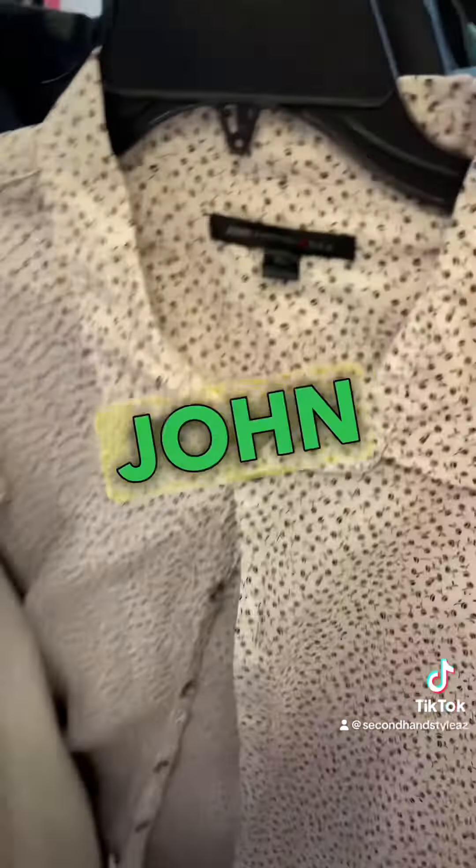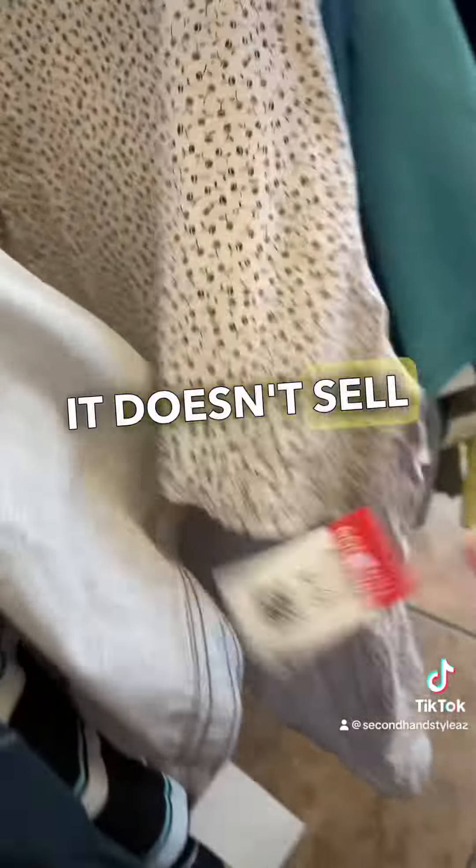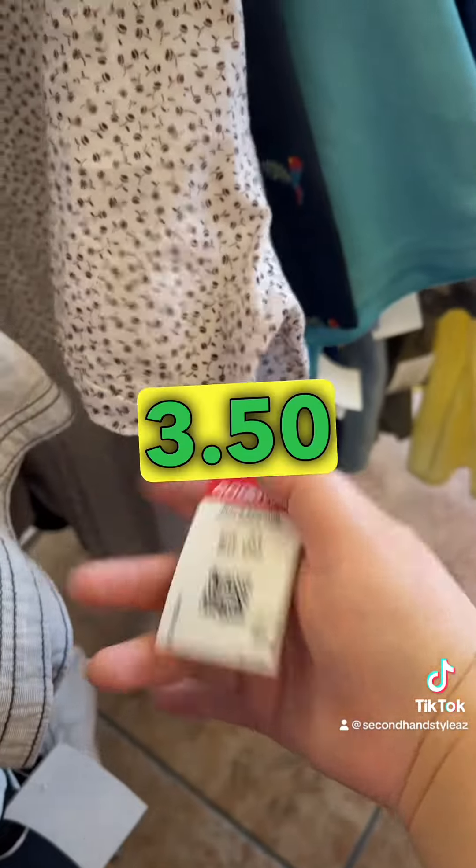First up is this John Varvatos men's button-up shirt. I love picking up this brand — it doesn't sell for a ton of money, but it was a red tag, so I only paid $3.50.